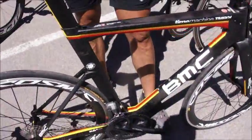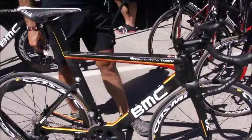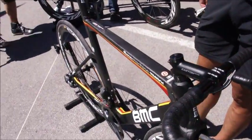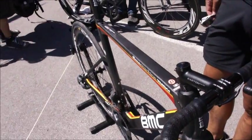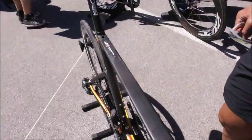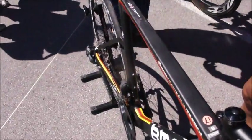I want to talk a little bit about the bikes. What you see here is the TMR01, a new launch for the 2013 season. It is the aero bike from BMC. It was officially introduced at this year's Tour de France, where George Hincapie, TJ Vangarden, and Philippe Gilbert were riding it among some of the riders on the team.